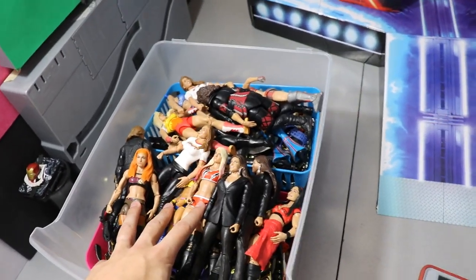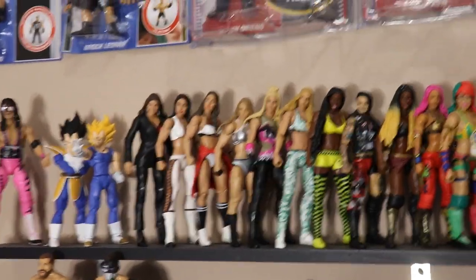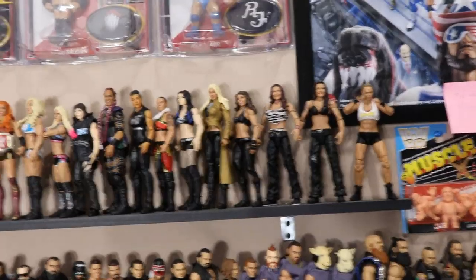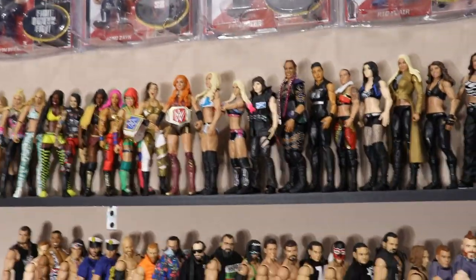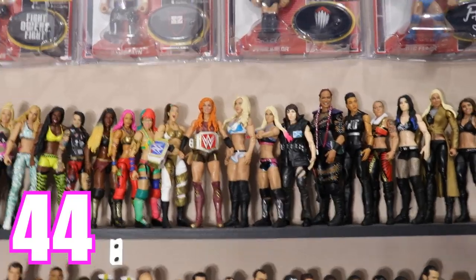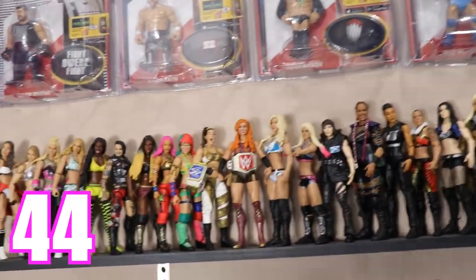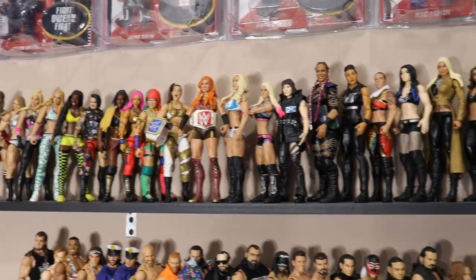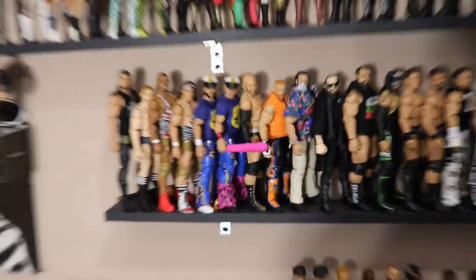You'll notice this big box of women's figures — these are the ones not on display. The rest are on the display shelf. I counted all the women's figures on top and the ones in the box (not counting the two Fujita figures, but counting the Bret Hart figure). The total for women's figures combined with the box is 44.